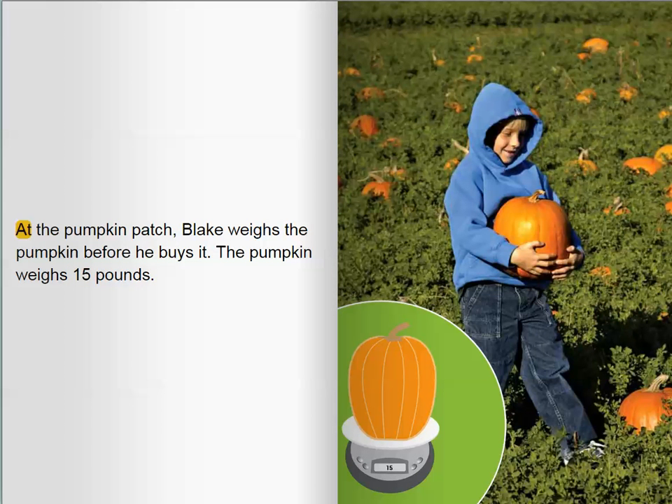At the pumpkin patch, Blake weighs the pumpkin before he buys it. The pumpkin weighs 15 pounds.